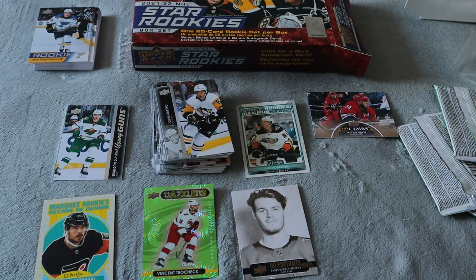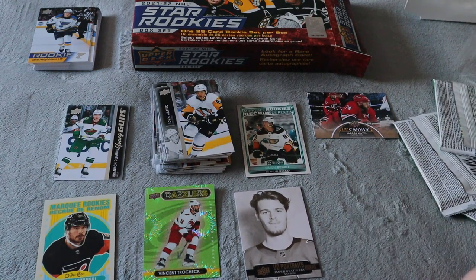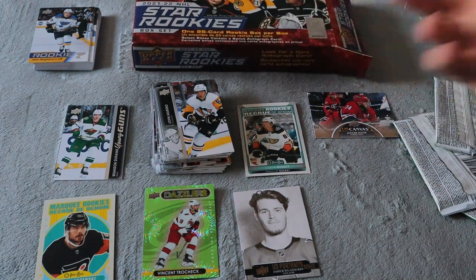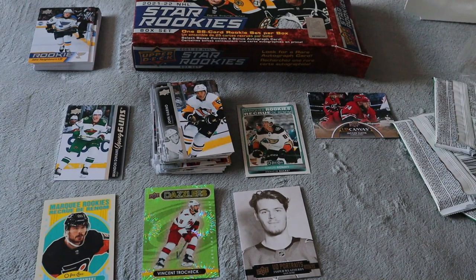That was the 2021-22 Series 2 hockey blaster box and the base rookie set as well. Hope you guys enjoyed the video. We didn't get too much — one Young Guns, one Retro Marquee Rookie, a regular Marquee Rookie, Green Dazzler, and Portraits. The rookie set was only 25 dollars so that was worth it to me since I get it every year, and the blaster was only about 20 on end-of-year sale. Hope you guys enjoyed — see you in the next hockey card video, take care, peace.